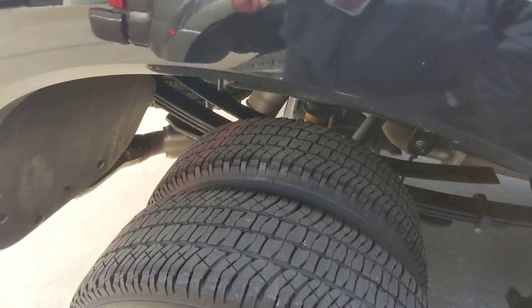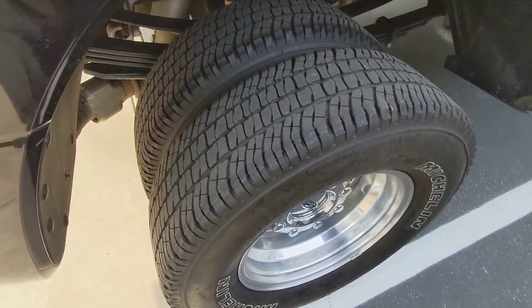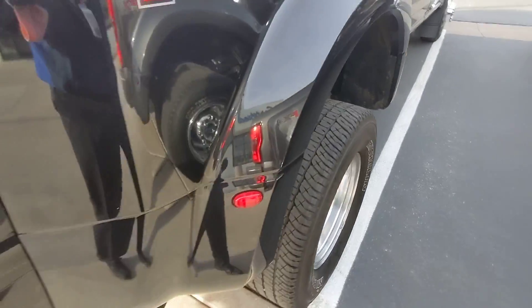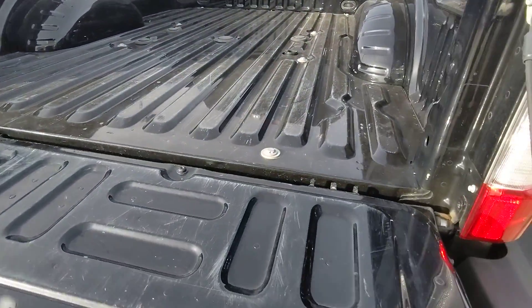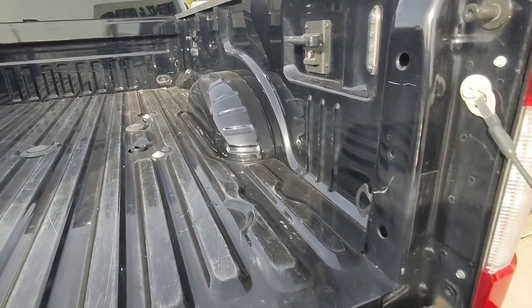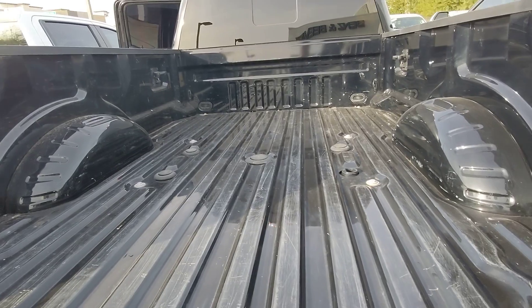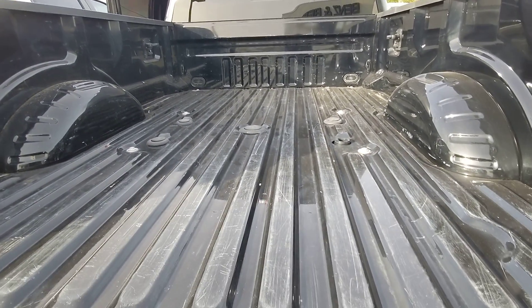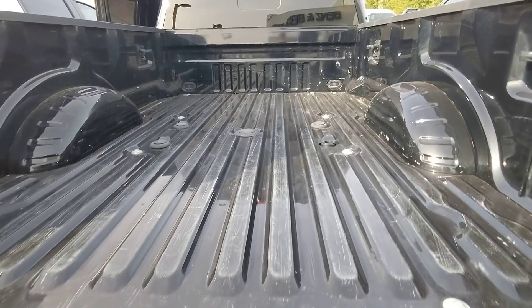I'm not seeing anything concerning. Good rubber on the dualies. Some scratches on the bed — shows it was an actual working truck. Looks like it's got fifth wheel prep if I'm not mistaken.